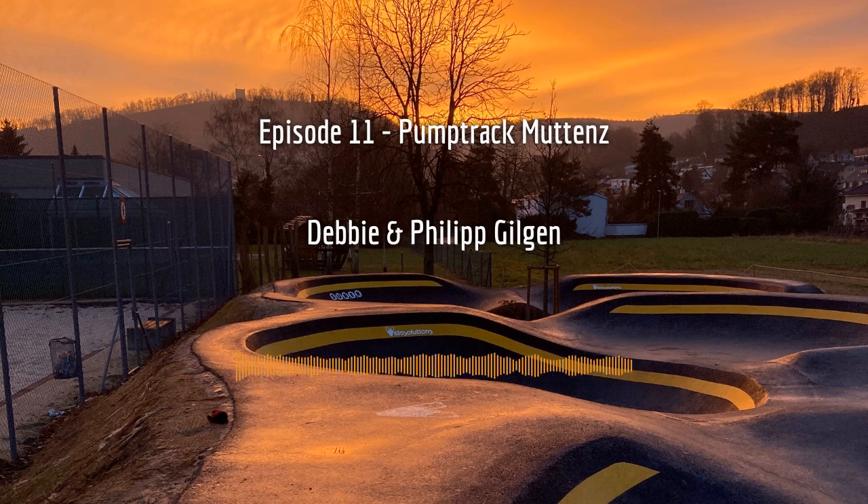We've been talking quite a bit about pump tracks in our episode with Lucy, and we thought it fitting to have the perspective of an actual pump track project on the show. Yesterday I had a conversation with Debbie and Philip Gilgen, one of the driving forces behind Pump Track Muttenz and good friends of mine from way back. We recorded the conversation in Swiss German. Bryson and I will now discuss the main takeaways and provide our own perspectives.